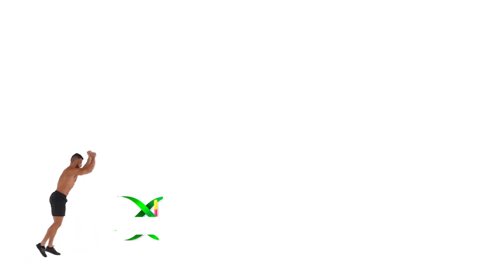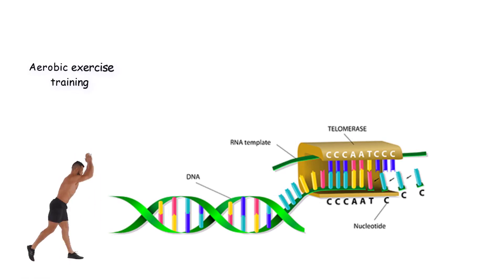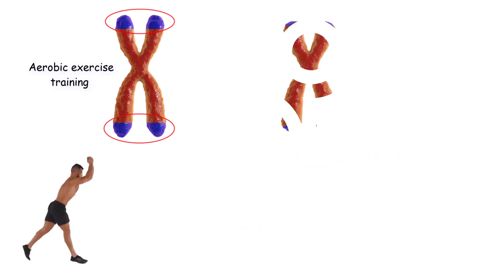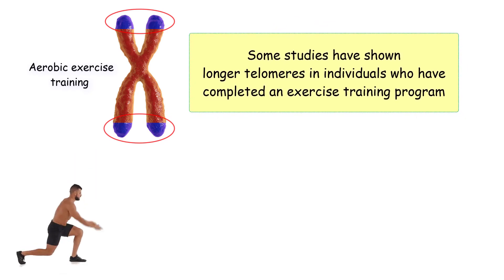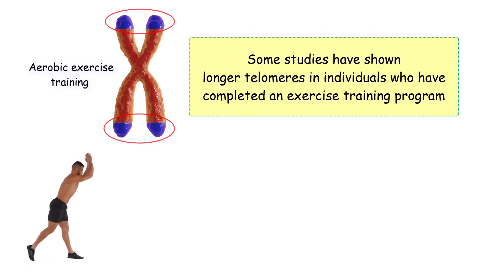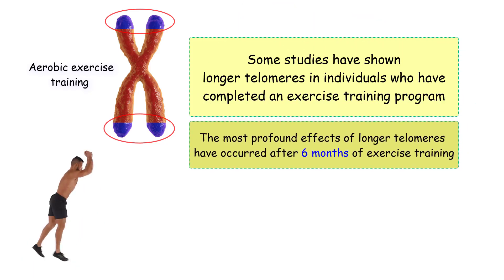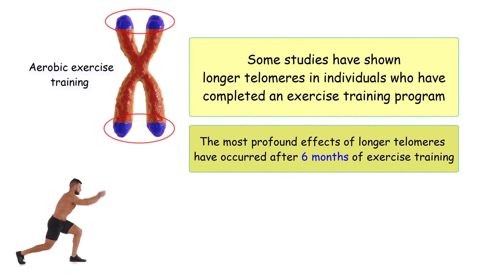Aerobic exercise has been shown to turn on the genes that code for telomerase, and aerobic exercise training has been associated with longer telomeres when compared to a sedentary population. Some studies have shown longer telomeres in individuals who have completed an exercise training program. The most profound effects of longer telomeres when compared to inactive groups have occurred after six months of exercise training.